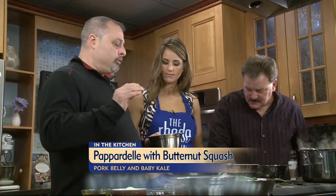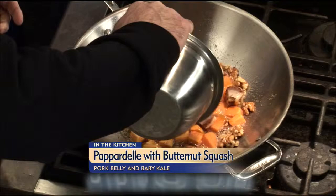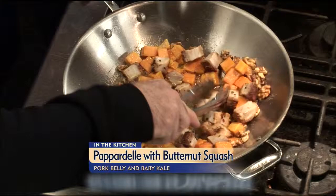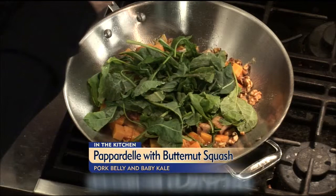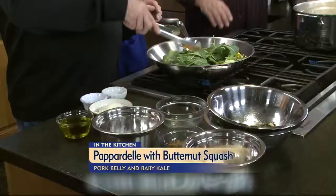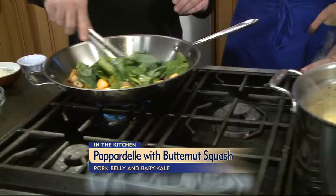And the pork belly — we buy it, cook it for about an hour and a half in a 350 oven with herbs, a little olive oil and sea salt, and just let it do its thing. Could you eat it just like that? Absolutely. A great bar snack — a little pork belly in your belly and you'll be set for the day. Now we get that going and we're going to throw the baby kale in. The pappardelle is cooking, and we're going to toss it with a little pecorino romano, salt and pepper. We'll let the kale wilt down for just a minute.